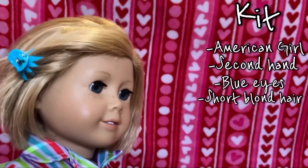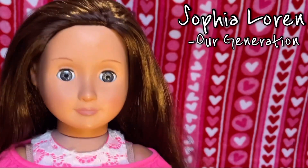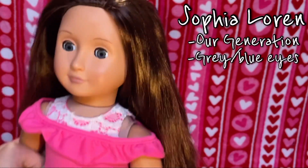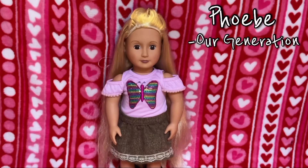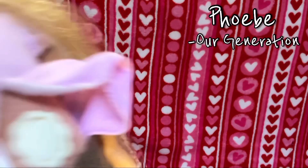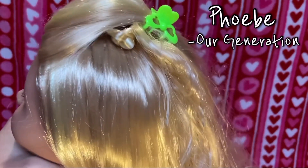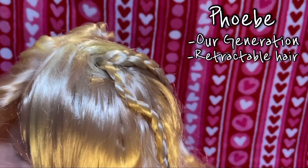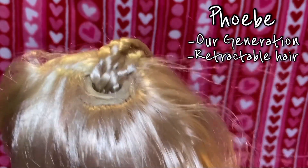This is Kit, she is an American Girl doll and I got her off eBay. She has blue eyes and short blonde hair. This is Sophia Loren, she is an Our Generation doll — she has kind of gray eyes and long brown hair. This is Phoebe, she is an Our Generation doll, but there's something unique about her: on her back she has this little knob that adjusts her hair.